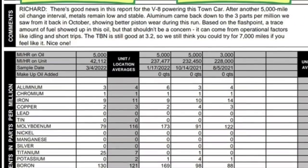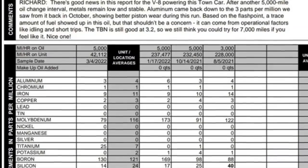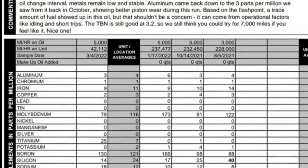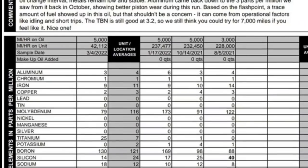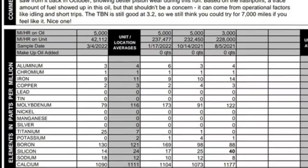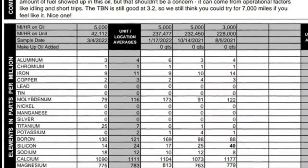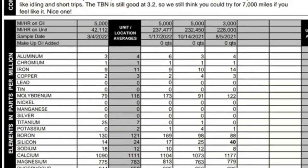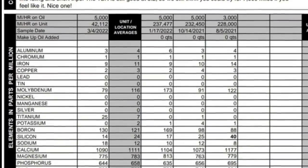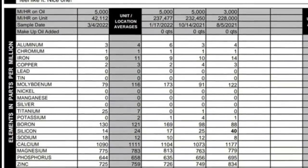Molybdenum shows that it's on the lower spectrum with Royal Purple — that's the 42,112 category right there. But it has a higher boron count than the Mobile and the Pennzoil Platinum Ultra. It makes up for not having as much molybdenum because boron is a more versatile anti-wear additive than molybdenum is. A lot of people forget about boron — boron is a very good anti-wear additive. So it had almost the same result — it was under Amsoil. Amsoil had high molybdenum, so overall Amsoil's additive package between the two is better. But Royal Purple is not that far behind it — it's better than any of the other ones I've run so far.